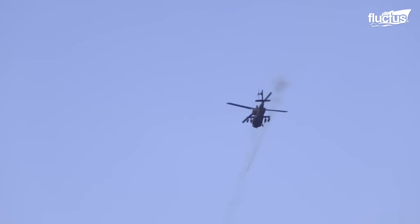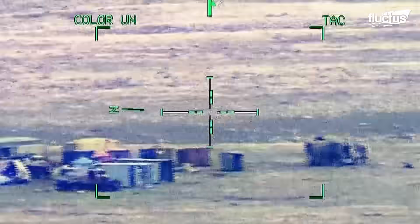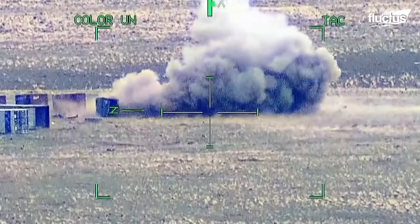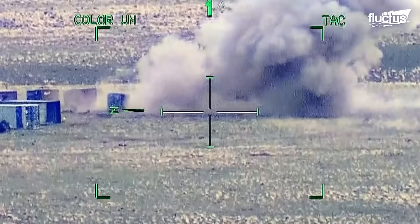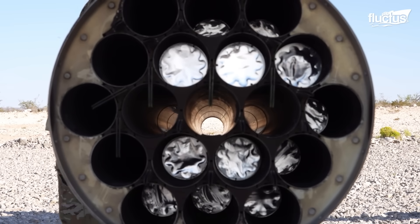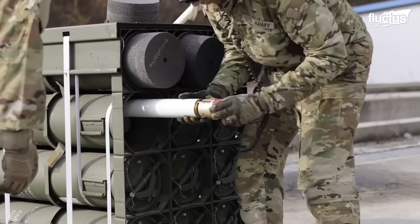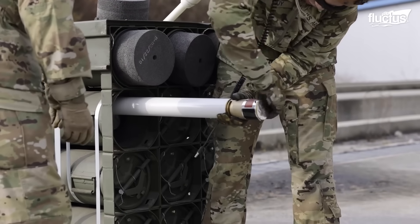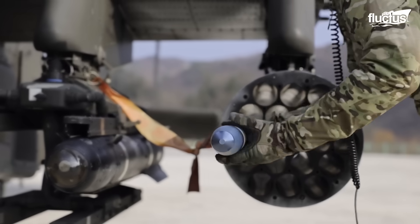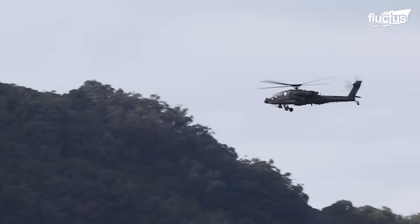Over time, new weapons have been tested to enhance its capabilities. In 2008, Raytheon developed Talon-guided missiles, featuring semi-active laser guidance mounted on 2.75-inch unguided rockets. Fully compatible with Hydra-70 launchers, these required no structural changes to the helicopter. The AH-64D Apache Longbow served as the test platform, launching 35 missiles with 7 direct hits, meeting or exceeding all objectives.